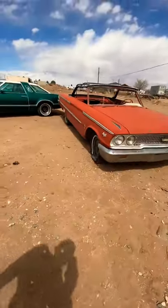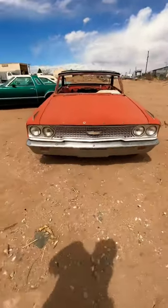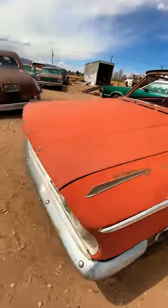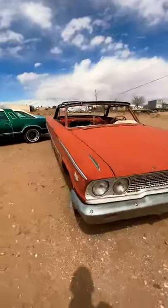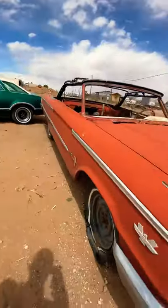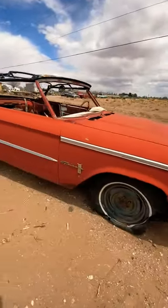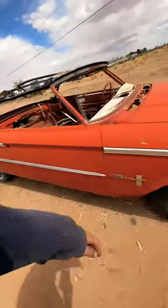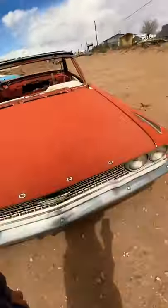Here I have my 63 Galaxie convertible — 390 in it as well. Pretty sweet little car. I'm going to be dropping it and making it a lowrider, like my T-Bird. Very sweet car, always been one of my favorites.